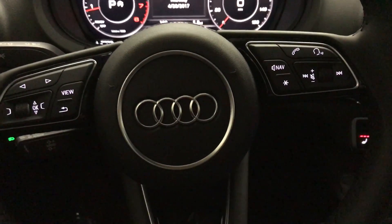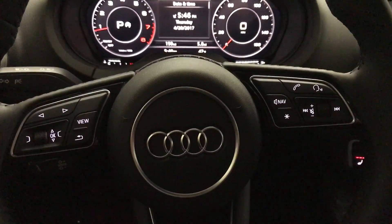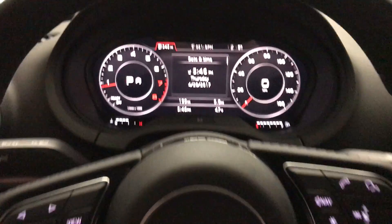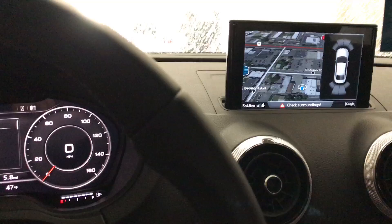What's going on guys? It's Spencer here and today I have the 2017 Audi A3. Please pardon the noise — we're in the car wash right now. But I'm going to go ahead and show you guys the virtual cockpit as well as the Audi MMI navigation system.